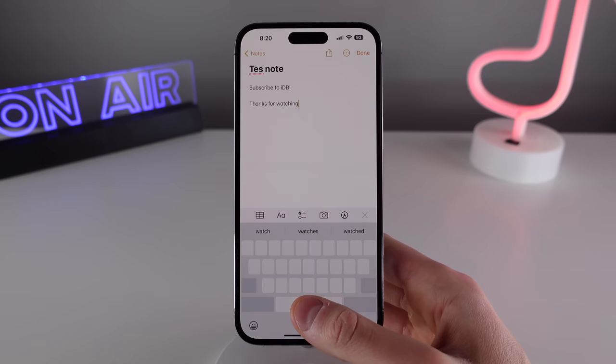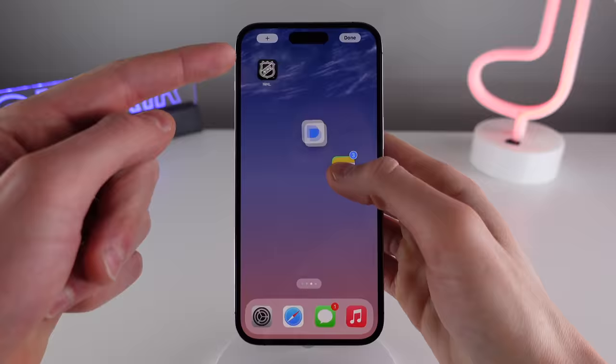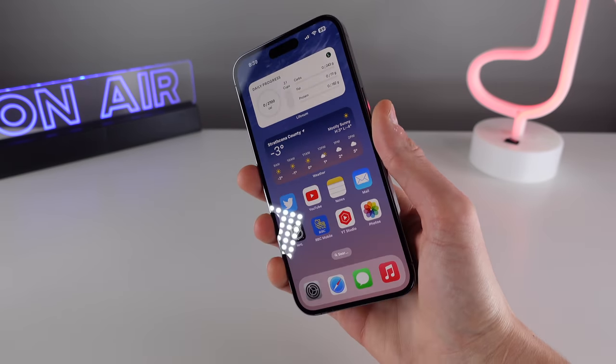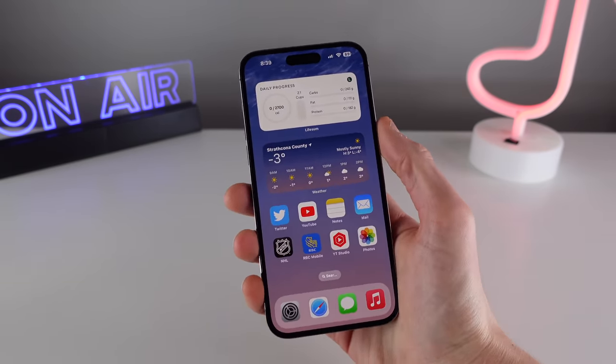In this video, I'm showing you 10 features that will make using your iPhone so much easier. We have some great stuff to cover, so let's roll the intro and jump right into it.